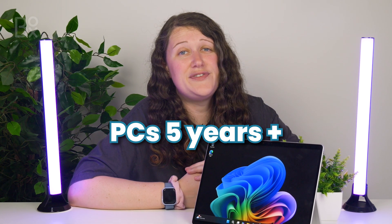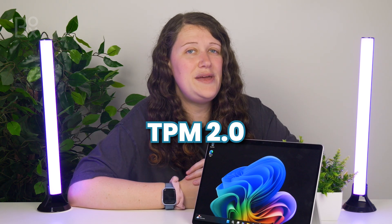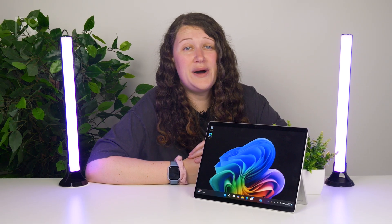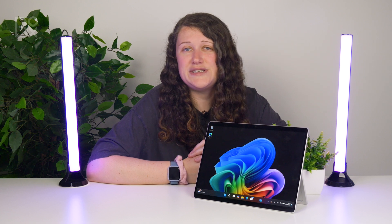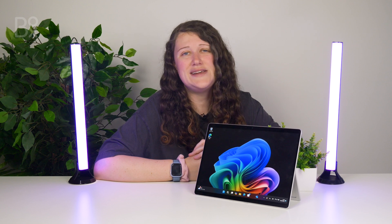There are some specific security requirements that PCs five years or older might not have, like the secure boot system firmware and TPM 2.0, but these can be checked in your BIOS or enabled in Windows security. If you're not sure how to activate these features, Windows do have easy-to-follow guides on their website — I've also linked them in the description below.